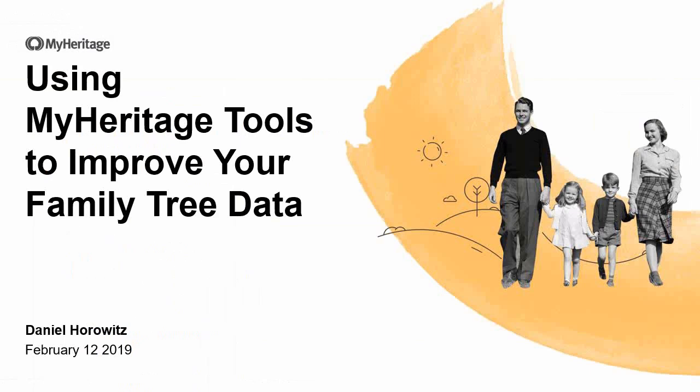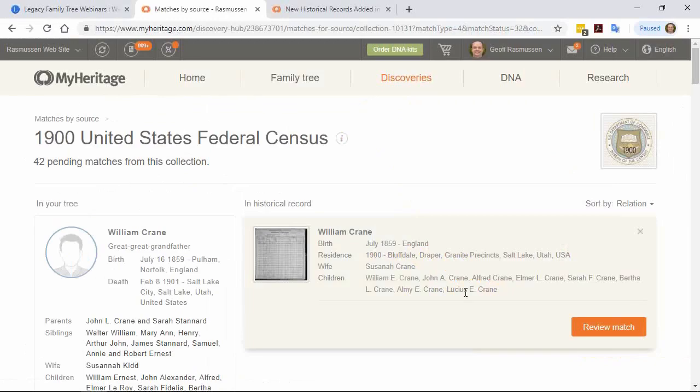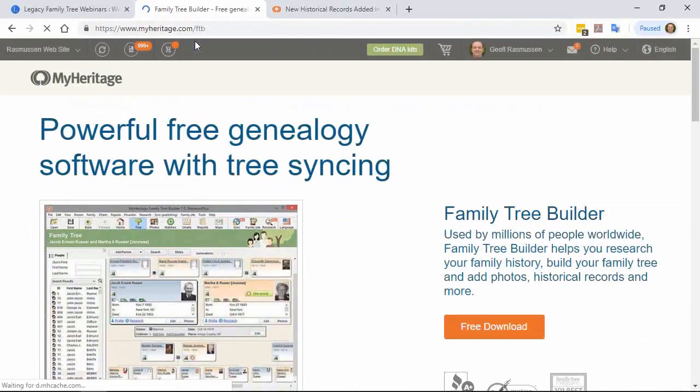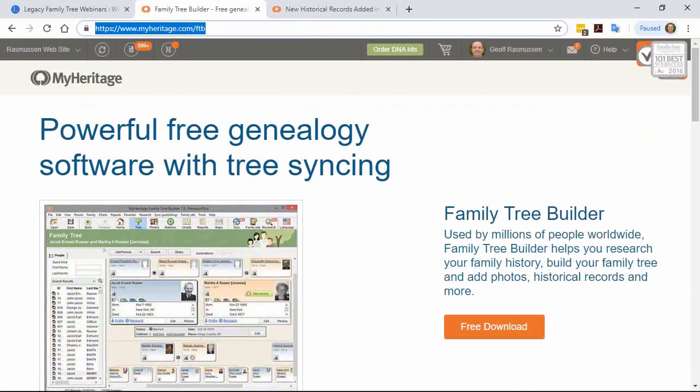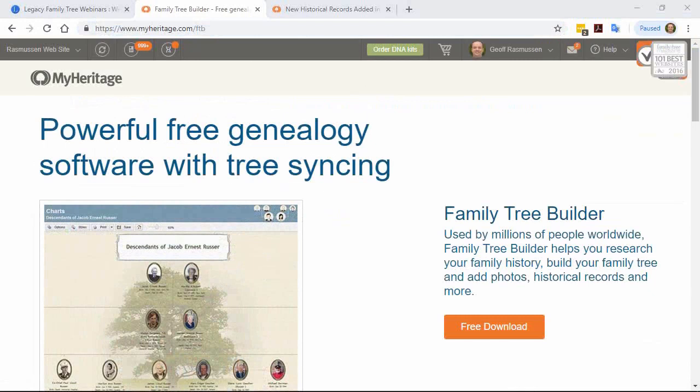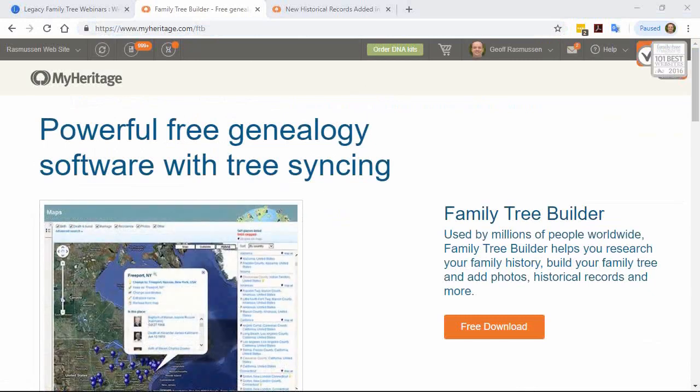Marie is wondering where she can obtain the Family Tree Builder. If you go to myheritage.com/FTB, that is the fastest way to get to the Family Tree Builder page. You can learn more about it, how to download, how to install, and how to synchronize with your online tree.